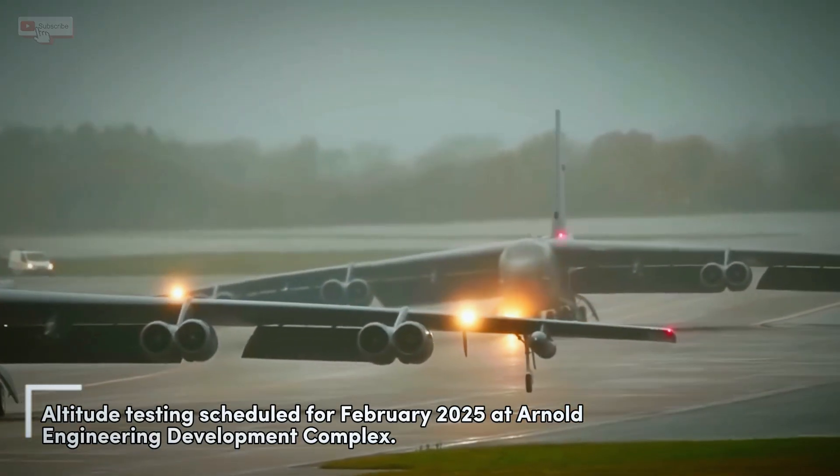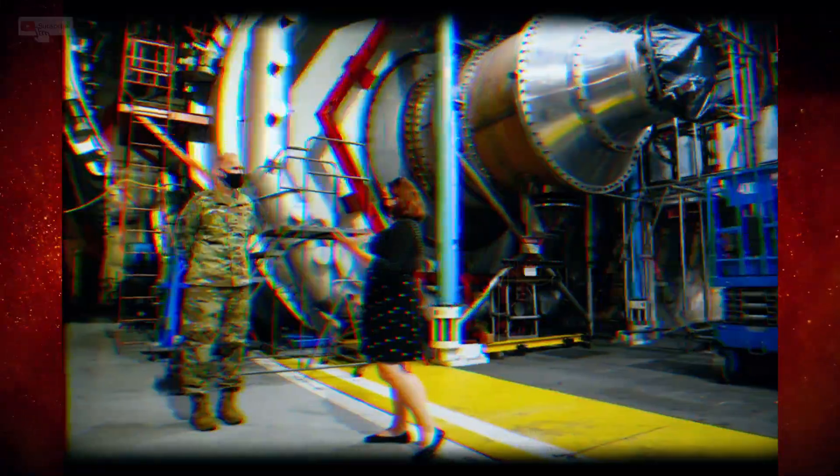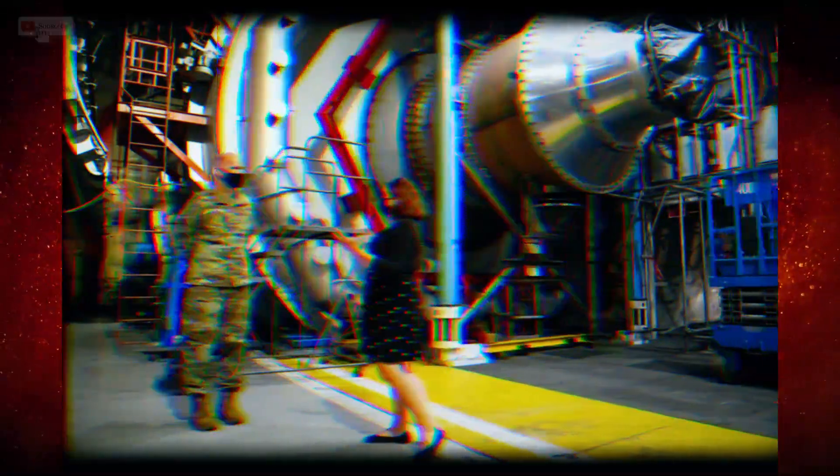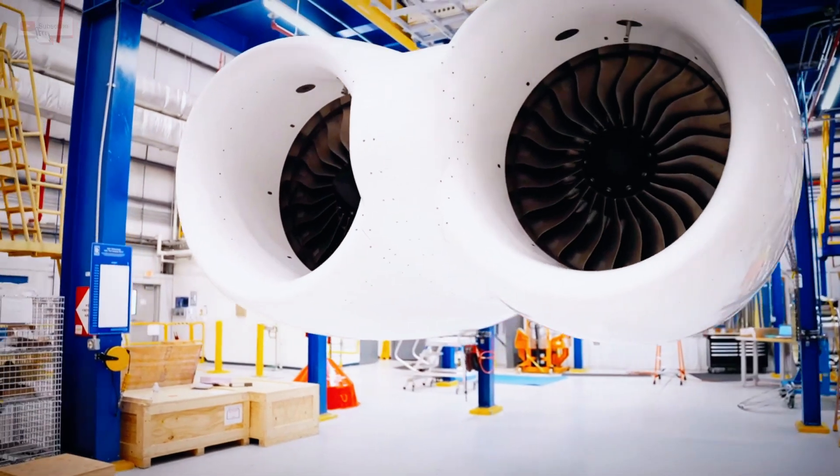According to recent reports, altitude testing is scheduled to begin in February 2025 at the Arnold Engineering Development Complex in Tennessee, where the engines will be put through real-world conditions to validate their performance in the dual-pod configuration used on the B-52J.